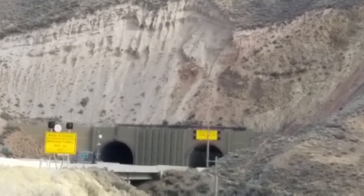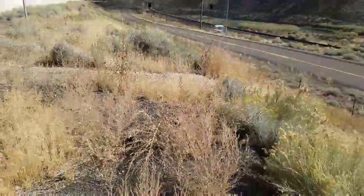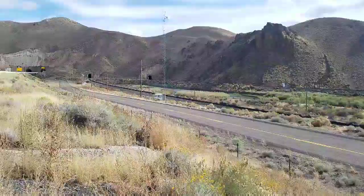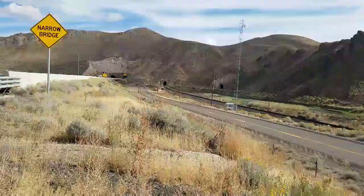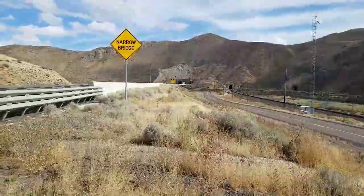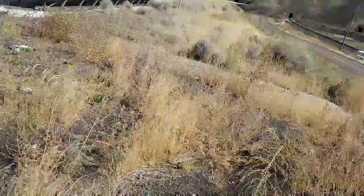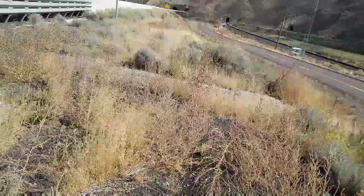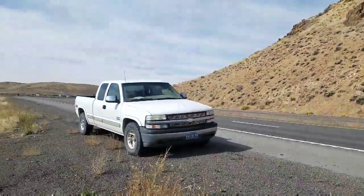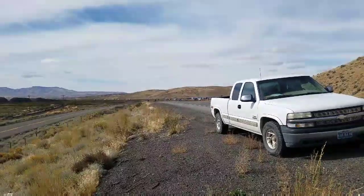US Route 40 was originally routed through the canyons, which is this road right down here. You can see where it goes up and goes underneath the overpass there. But with the construction of I-80, which is what I'm on right now, two more tunnels were bored through the mountain to accommodate increased traffic. And this is I-80 right here, and it's a main thoroughfare in northern Nevada.